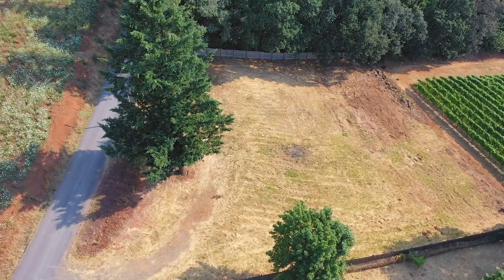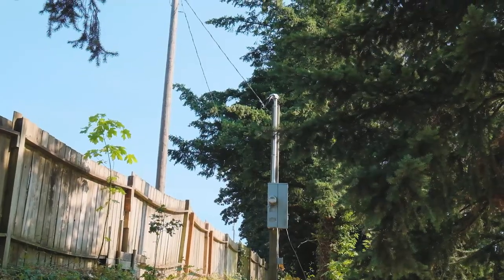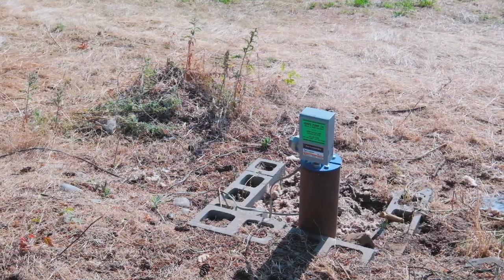The building site is 0.8 acres. It's a gently sloping site. There's a well installed, and it's got a brand new pump in it.